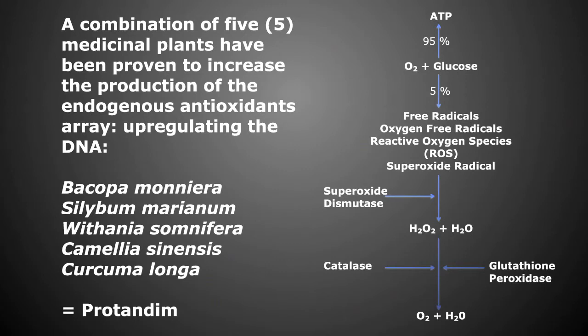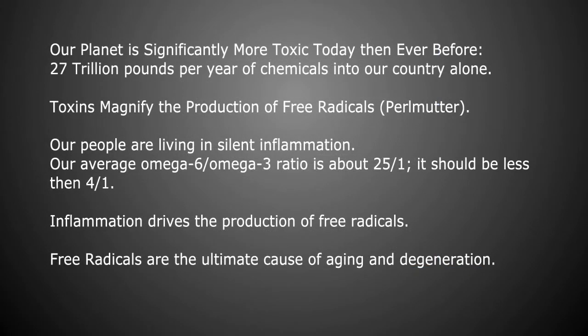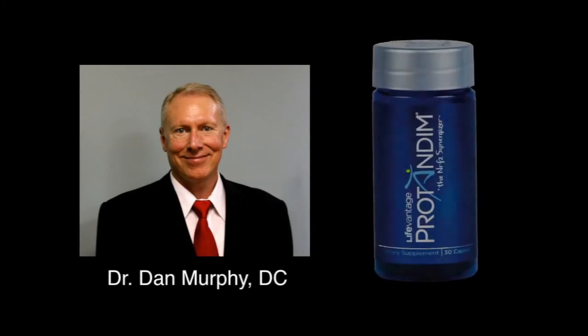Because I'm a literature searcher with the desire to live to be 132 years of age, I started this product about five years ago. Because so many of these toxins are neurotoxins, and we pride ourselves as doctors that treat the nervous system, this is critically important for us as clinical chiropractors. Toxins magnify the production of free radicals. Our people are living in silent inflammation — our average omega-6 to omega-3 ratio is about 25 to 1, when it should be less than 4 to 1. Inflammation also drives the production of free radicals. The winning strategy is: balance your omega-6s and omega-3s, and up-regulate your own genetic endogenous antioxidant array. The protocol with the most research behind it is taking this product called Protandim — a simple combination of five medicinal plants.